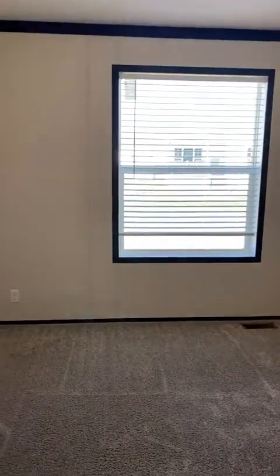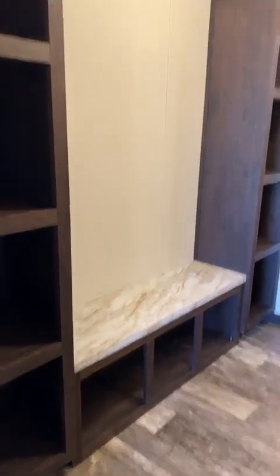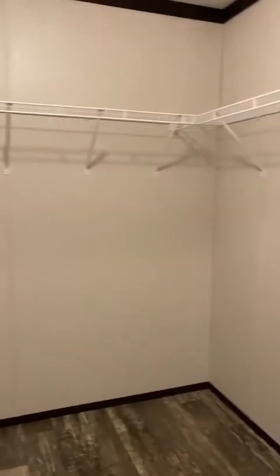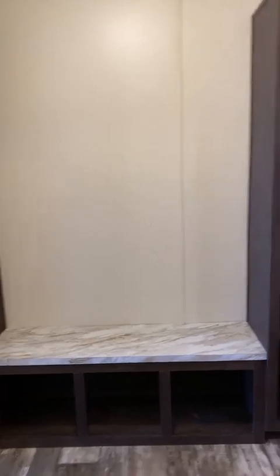This is the primary bedroom — bedroom number one. It has an oversized window, beautiful natural light, and outlets on every wall. There's this fantastic designer dressing area with a bench and full length mirror. The walk-in closet offers so much storage space with wraparound shelving and plenty of room for extra cubbies or a dresser, plus all the cubbies in the designer dressing area.